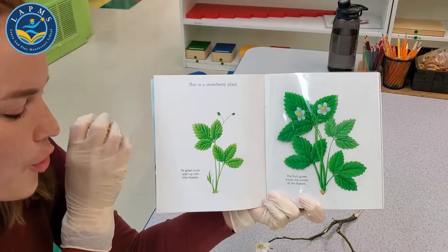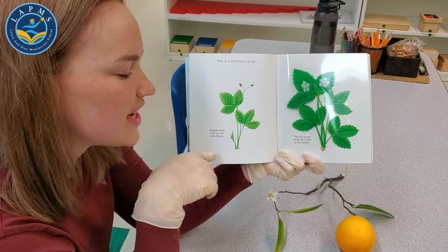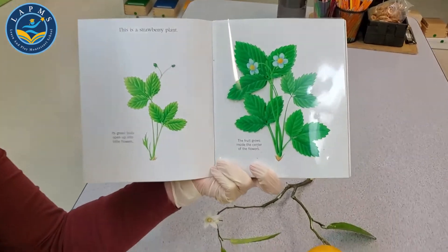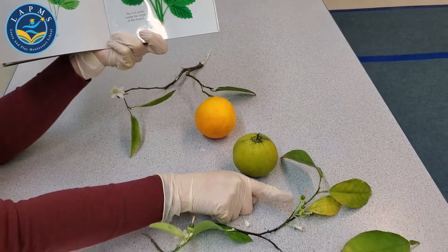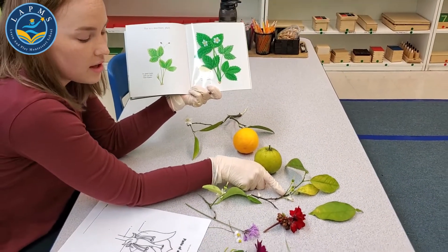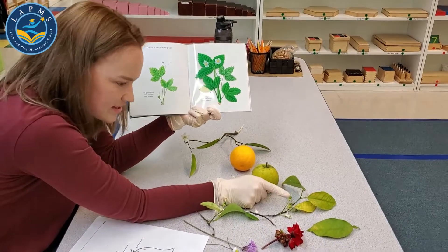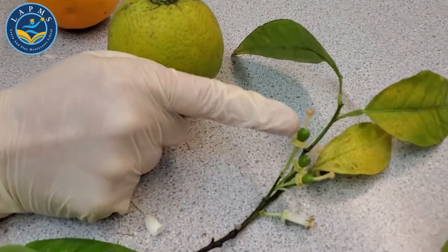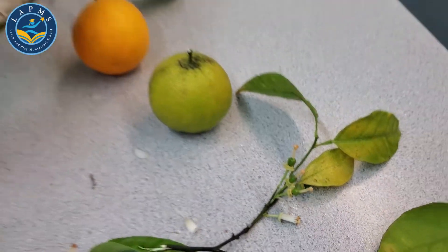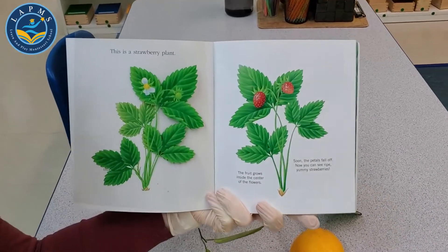This is a strawberry plant, and this green bud opens up into a little flower. The fruit grows inside the center of the flower. This is our orange tree, so this is going to be a future orange — it starts as a flower, it gets pollinated, the bee brings it over. Can you see this green bud here? That little green circle is where the fruit comes from.